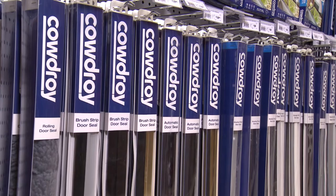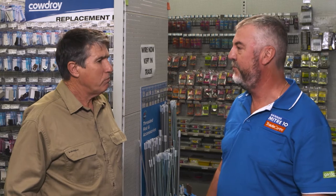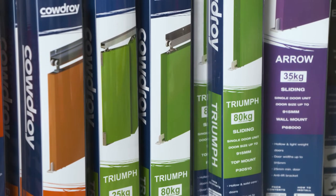Your average door takes up about a metre just in swinging around — that's a lot of dead space. What options have you got to save that space? Well, with the Cowdrey range, you've got sliding tracks or a folding track.